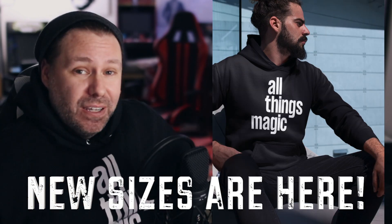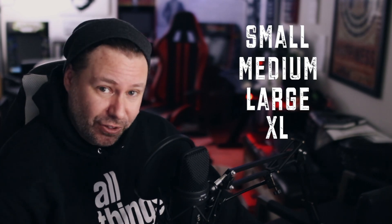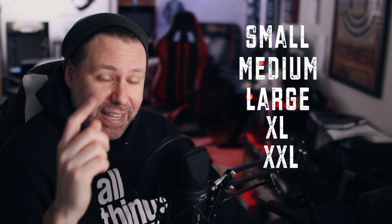I'm wearing my pullover hoodie now. These were available in just a couple of sizes originally. They're now available in small, medium, large, extra large, extra extra large, and extra extra extra large as well. If you want to get your hands on one of these All Things Magic pullover hoodies, a link is below the video. And I'm also told that zip-up hoodies are coming very soon — there's been a lot of demand for the zip-up, so if you're into those instead of the pullovers, zip-up hoodies are coming very soon.